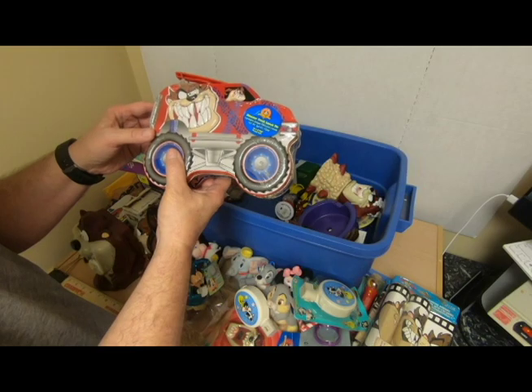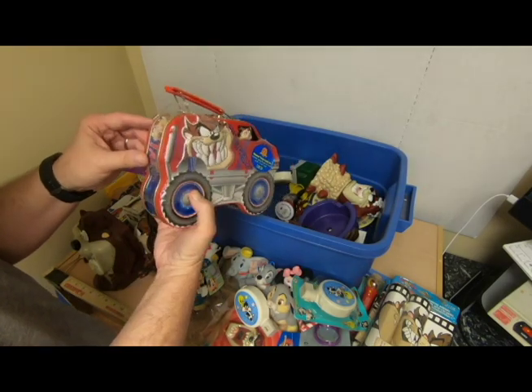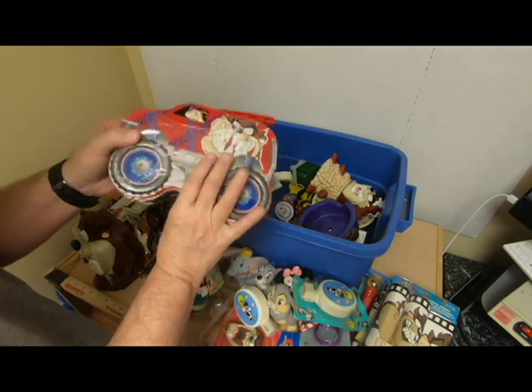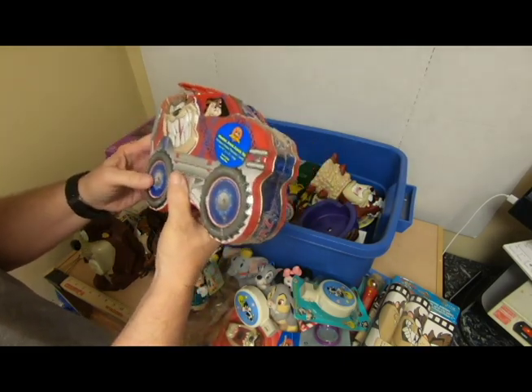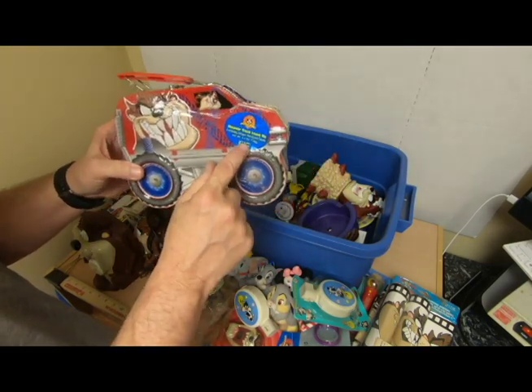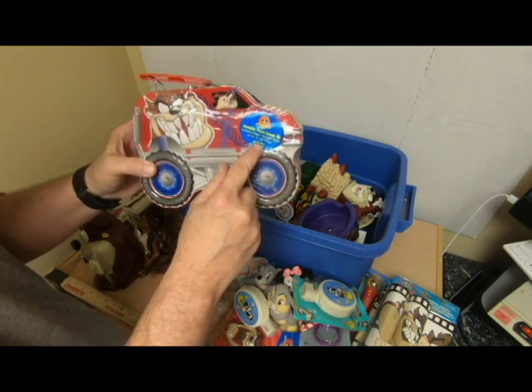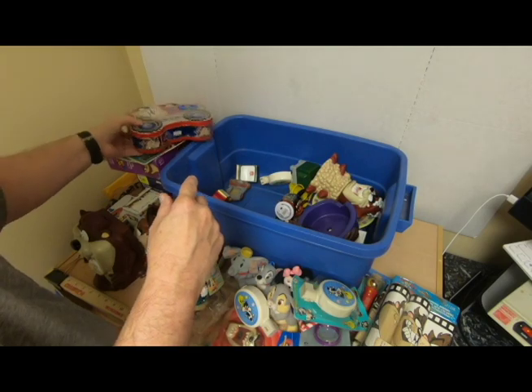Another Taz lunch tin that contains grape-flavored candy. I bet the tin itself is worth a little bit. The candy will have to go away — it's dated 2001, so that's 19-year-old candy. Probably not worthwhile candy-wise anyway.